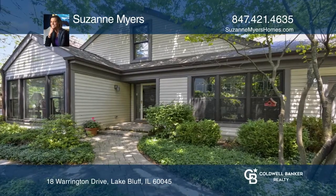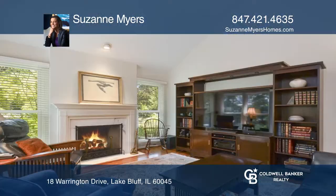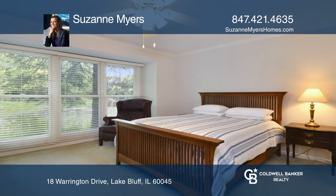This home in Lake Bluff's Armor Woods is set on the pond with two stone patios to enjoy the views. The great room boasts a vaulted ceiling, gas fireplace, and opens to a den.